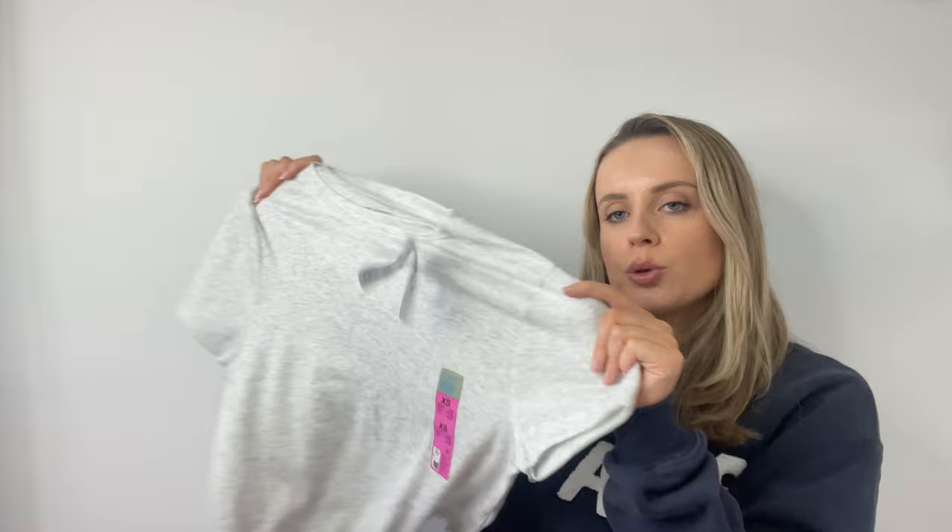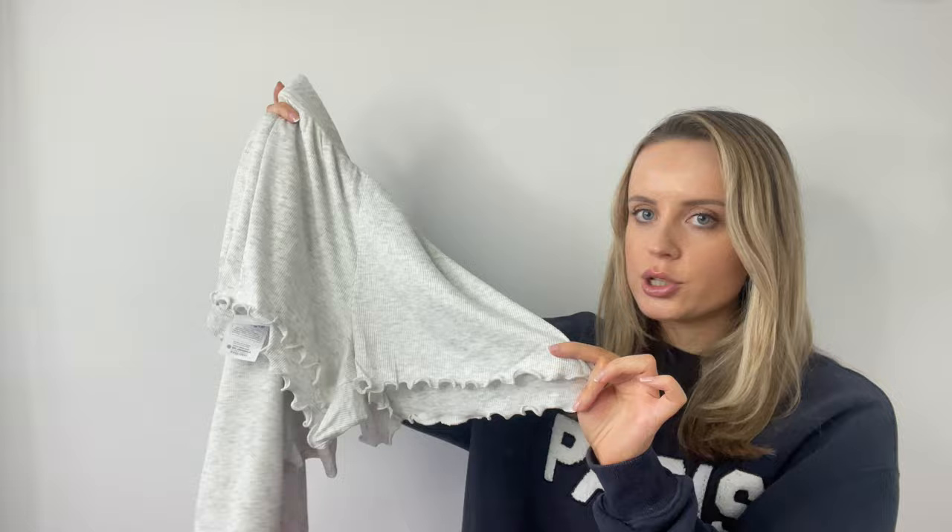The other pajamas I picked up are these really nice basic ribbed short-sleeve top with cute little shorts with a frill bottom — just a great basic to have. I stayed true to size in both and got an extra small. The shorts were £3.50 and the top is £4.